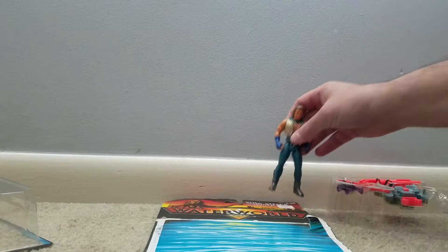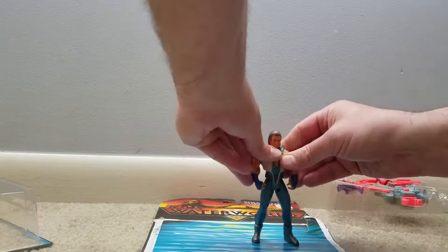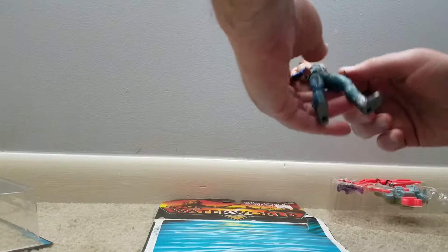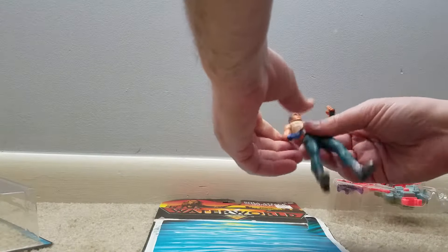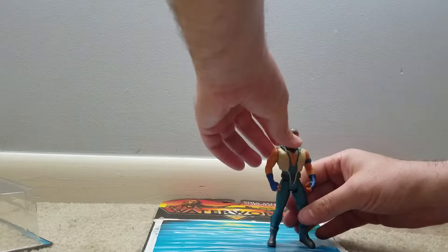So we have Mr. Costner. You might also know him from Robin Hood: Men in Tights... I mean Robin Hood. The Robin Hood toyline also from Kenner.